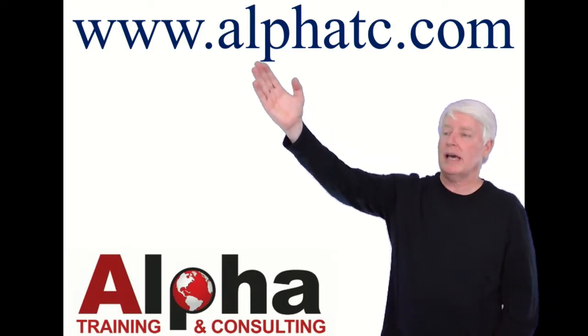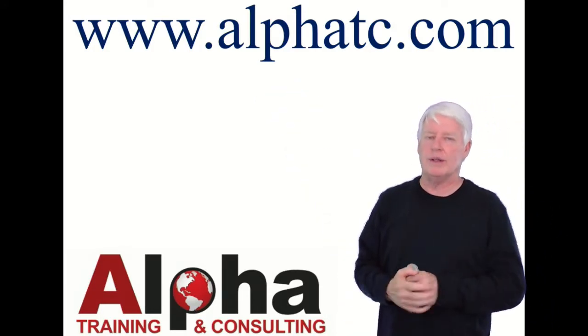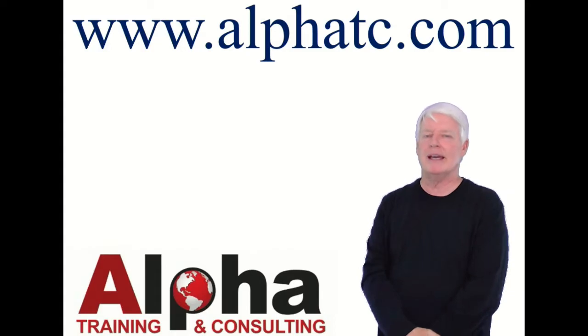If you have any questions, please contact me through the website. It'd be a real honor to talk with you. Thank you, and have a great day. Goodbye.